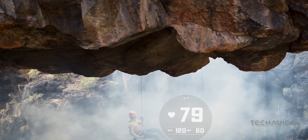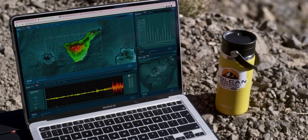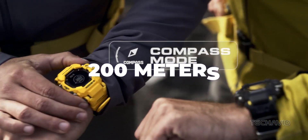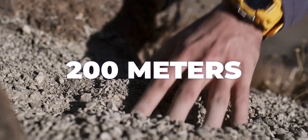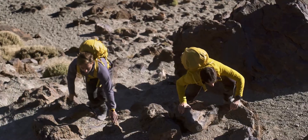But wait, there's more. The Rangeman is not just water-resistant — it's a water champion. Dive down to 200 meters underwater and this bad boy will still keep ticking. Perfect for those aquatic adventures or just to show off at the pool. Your call.